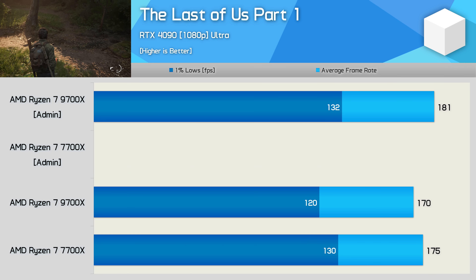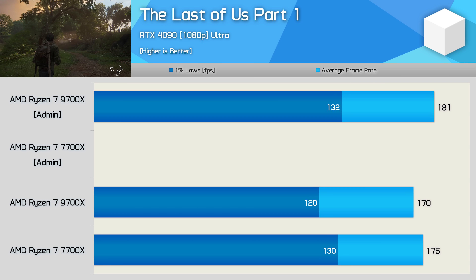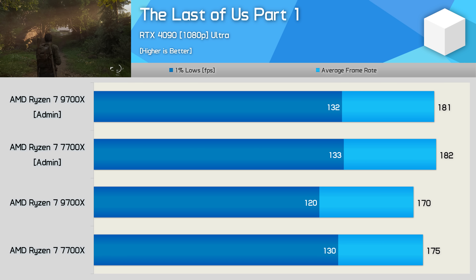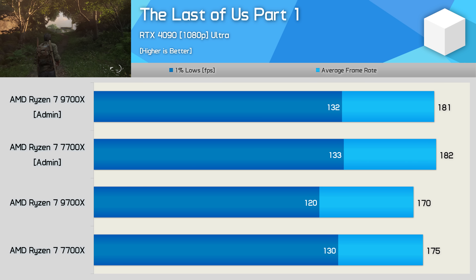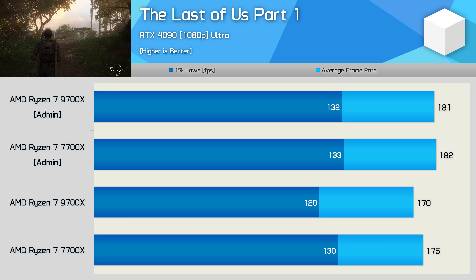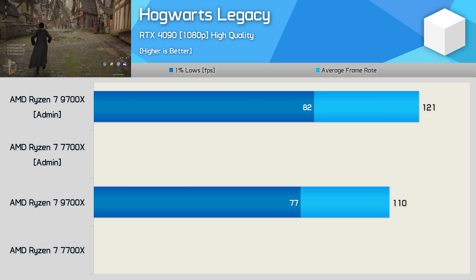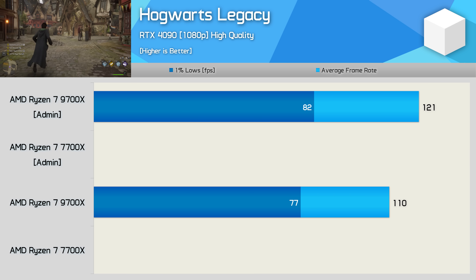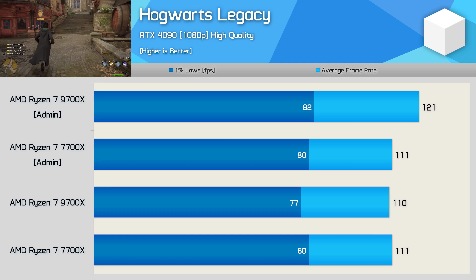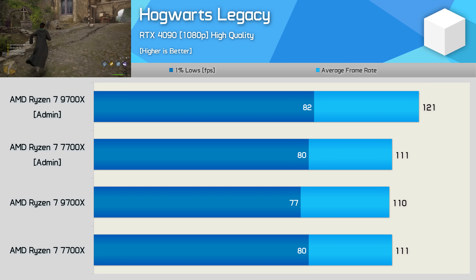In The Last of Us Part 1, testing the 9700x showed a 6% boost to average frame rate and a 10% uplift for 1% lows - a big improvement. However, testing the 7700x also showed a 5% boost, so whereas previously the 7700x was 1.3% faster, it's now just 0.6% faster - again suggesting a general Zen issue. In Hogwarts Legacy though, we did find an example where the 9700x sees a solid performance uplift with the administrator account but the 7700x doesn't. Whereas the 7700x was 1% faster previously, using the administrator account the 9700x is now 9% faster.